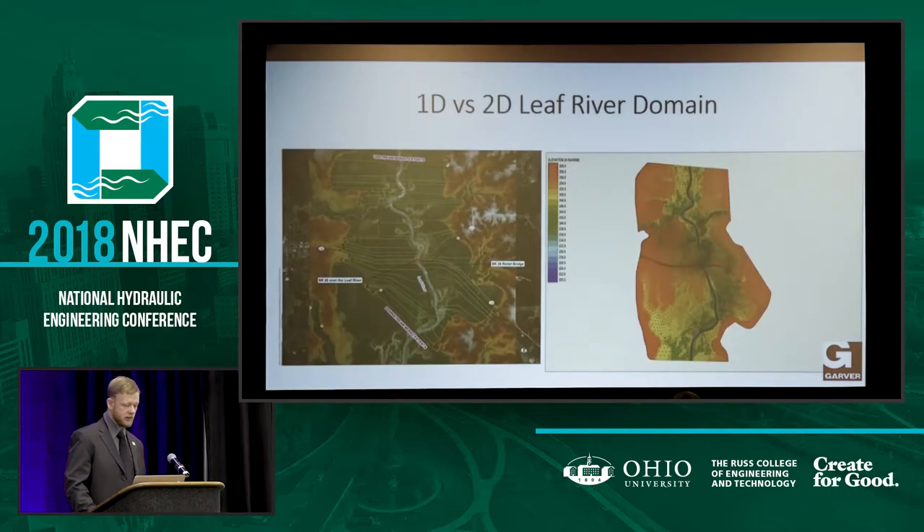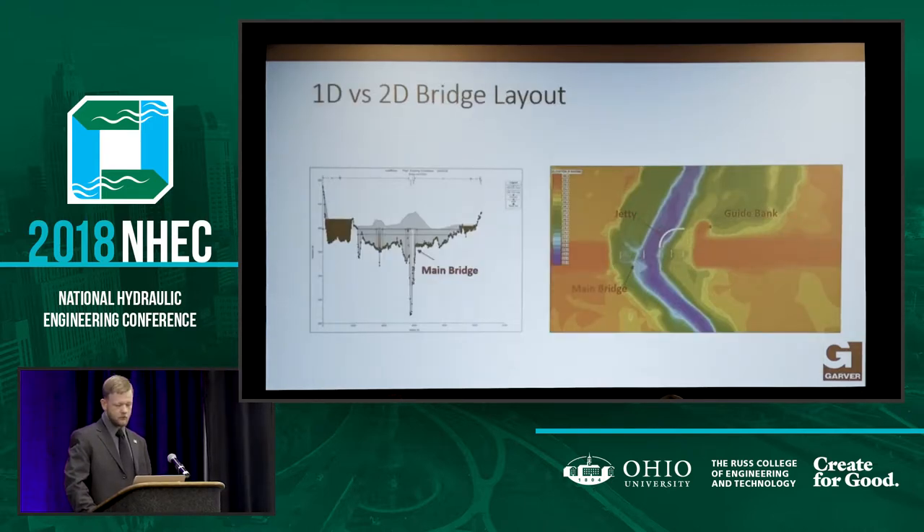This is a comparison of the two models — both from the FIS study, the cross sections from FEMA. We tried to represent it as best we could in a multiple opening situation, and you can see the mesh domain with the detail around both bridges. This is the bridge layout for both the HEC-RAS and the SRH2D models. We couldn't really figure out a good way to model the jetty in HEC-RAS — there was really no way to do it, so we didn't.